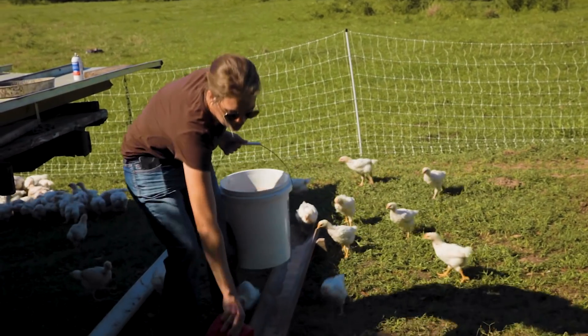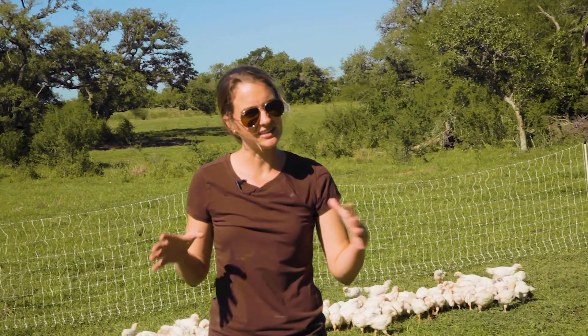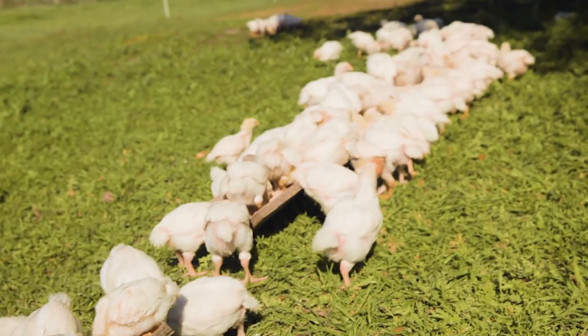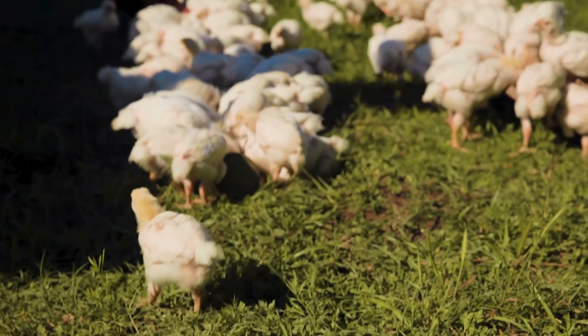When these chickens are raised where they have plenty of room to move — not in confinement — we don't have to give them drugs because they're not living in their own manure. No drugs, no antibiotics, no hormones, nothing. We can just have them live out on the land and really thrive.